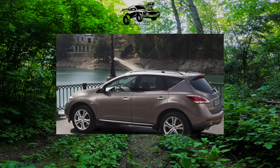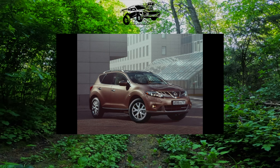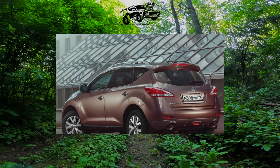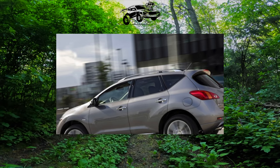If you dream of a diesel version of Murano, you can order such a car in Europe, where it has been offered since 2010. In addition to the 2.5-liter engine with a capacity of 190 horsepower, you will also receive a reliable 6-speed automatic. The only trouble is that such Murano costs more than petrol versions of the crossover.